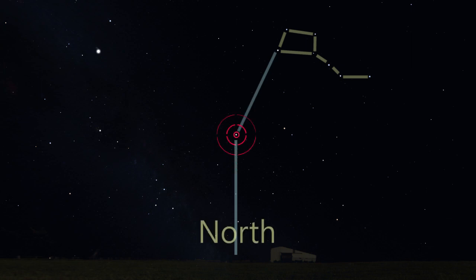So now you know how to find your directions at night. Find Polaris, and the spot directly under the North Star on the horizon is True North.